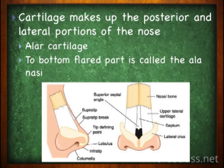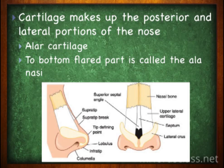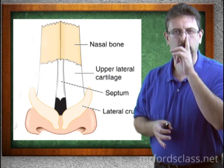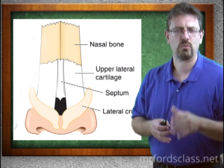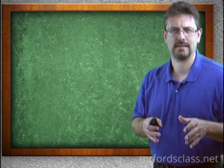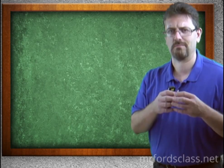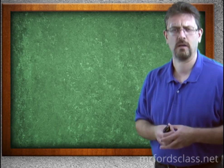Cartilage makes up the posterior and lateral portions of the nose. The bottom flared area is the ala nasi, which is the part you might see people getting pierced. Inside the nose, to keep you from putting a finger up one side and out the other, is the septum — a dividing wall between the left and right. Interestingly, if you're examining a patient and the septum is missing or broken, that's a good indication the person is using cocaine.